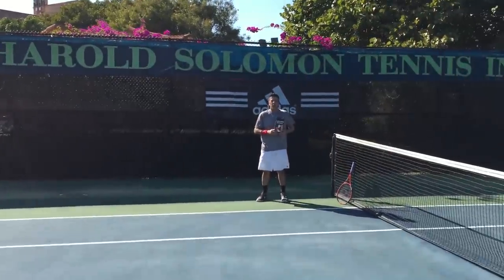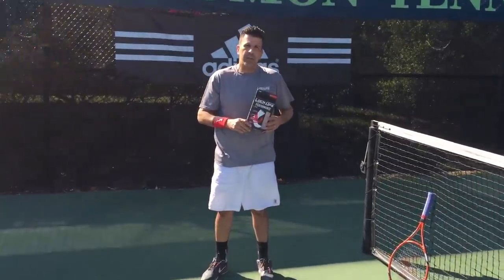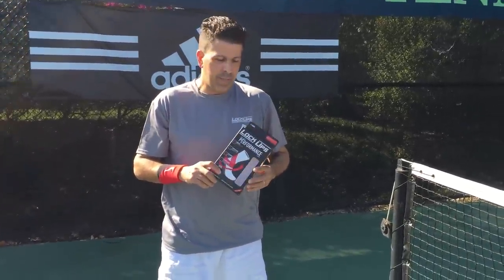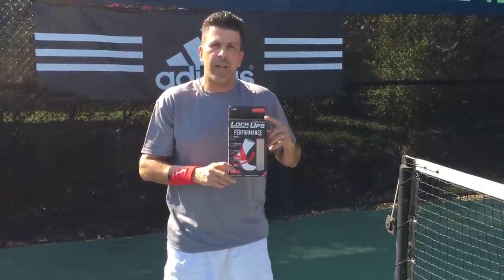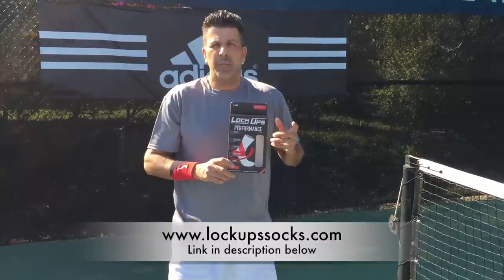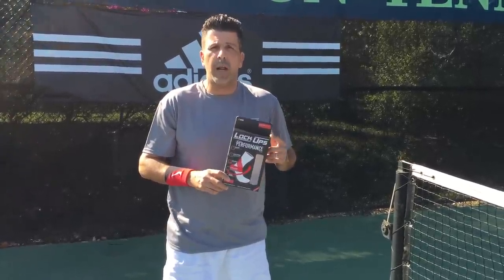Hi everybody, I'm Rick. Some of you know me as Dracula from the Talk Tennis Message Boards, and I'm here today at the Harold Solomon Tennis Institute in Fort Lauderdale, Florida, where I have been testing out a new product called Lockups. You can look this up online at lockups.com, L-O-C-K-U-P-S dot com. Many of you know I'm in the tennis industry, so I get the opportunity to test out a lot of new products.